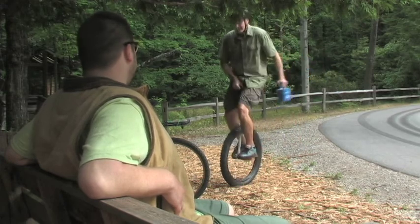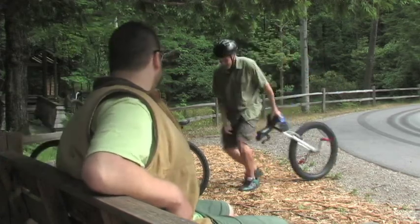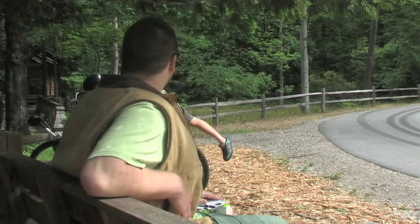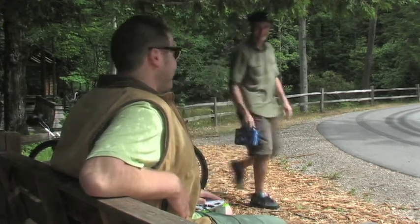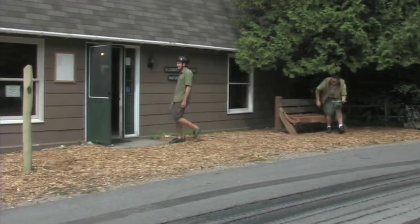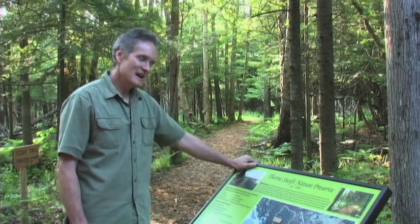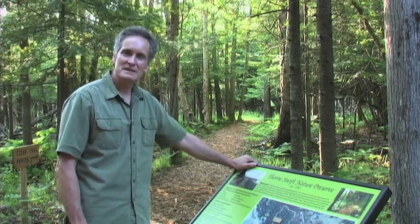Good morning Clark. How are you doing? Good. Ready for a day at the Swift? Oh yeah. Excellent. Welcome to Thorne Swift Nature Preserve. My name is John and I'm going to teach you how to walk through the woods.